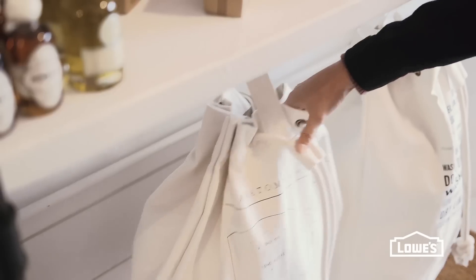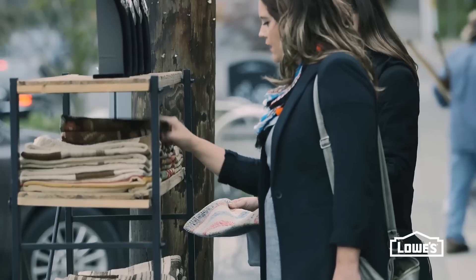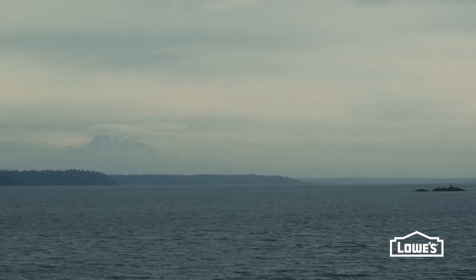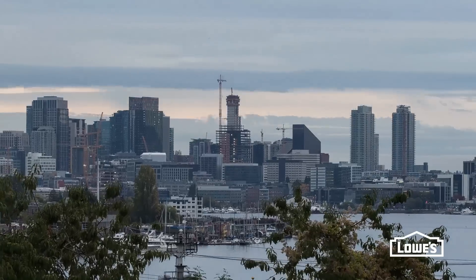We picked up some great finds while shopping, and Desiree felt inspired by them. We finished up our shopping trip and the Lowe's volunteers did an awesome job painting and getting the room ready for all of our DIY projects that we were going to start the next day.